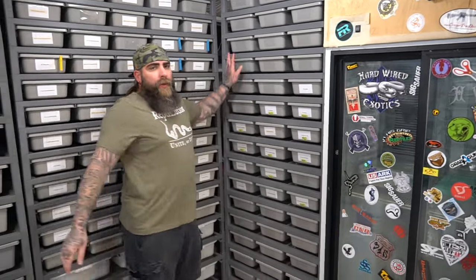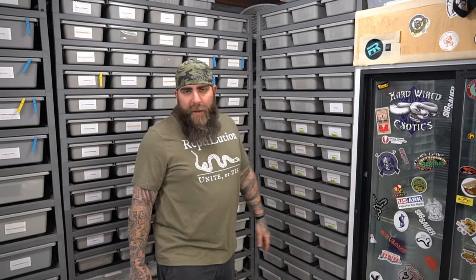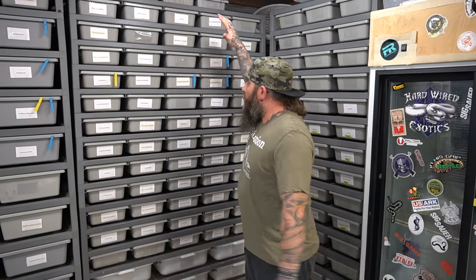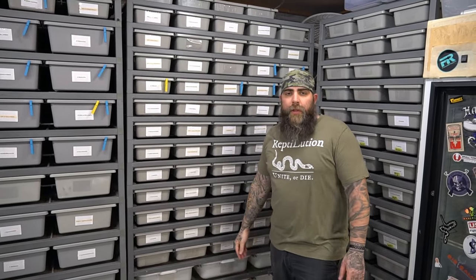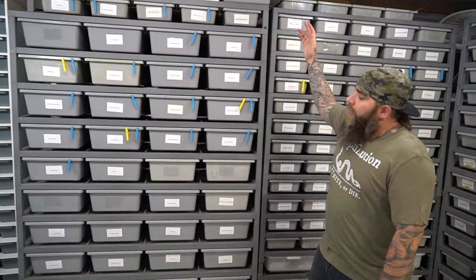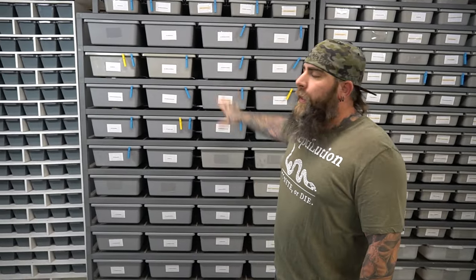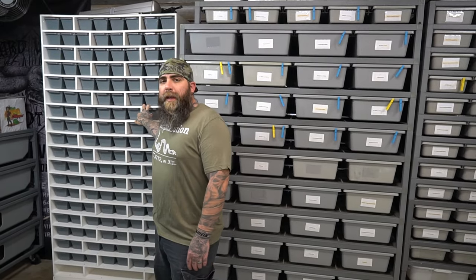This rack here is the one we use for stuff for sale. Once it outgrows the hatchling rack, it comes here. All this stuff is for sale unless it has somebody's name on it — everything for sale is on this wall, nothing else in the room is for sale. Keeps it simple. Holdback rack — this is all my holdbacks from last year. I keep the males up top, females down below. I keep all my males in this rack, a couple females down here in the bottom but majority are males. And that's the other part of the hatchling rack — that concludes two of the four walls.